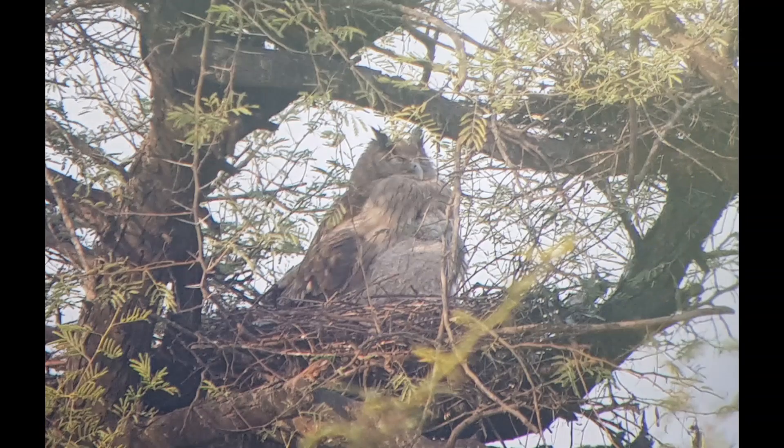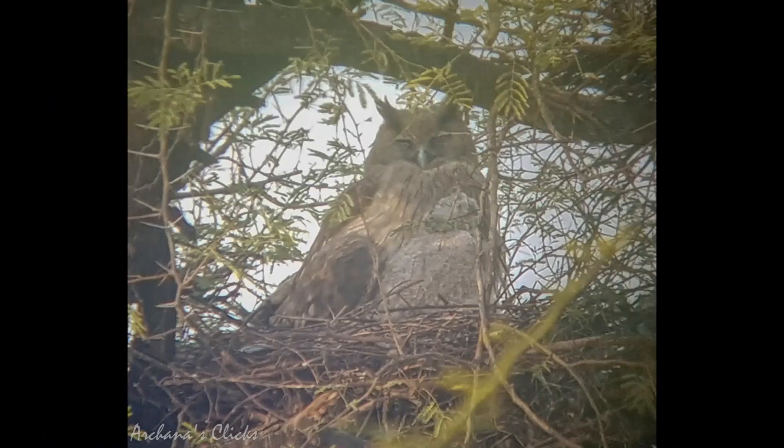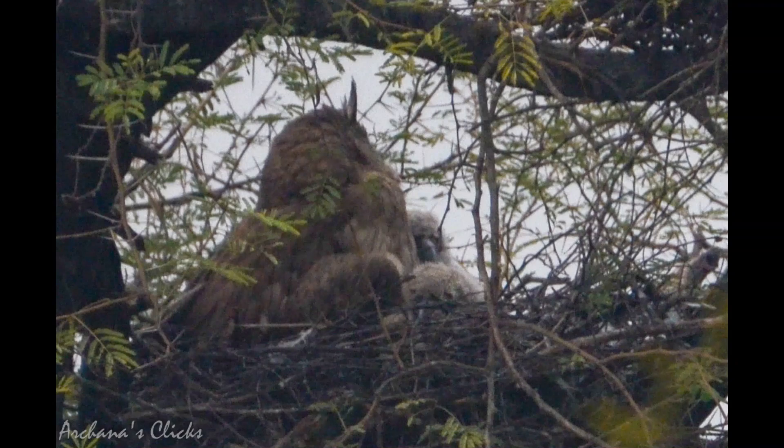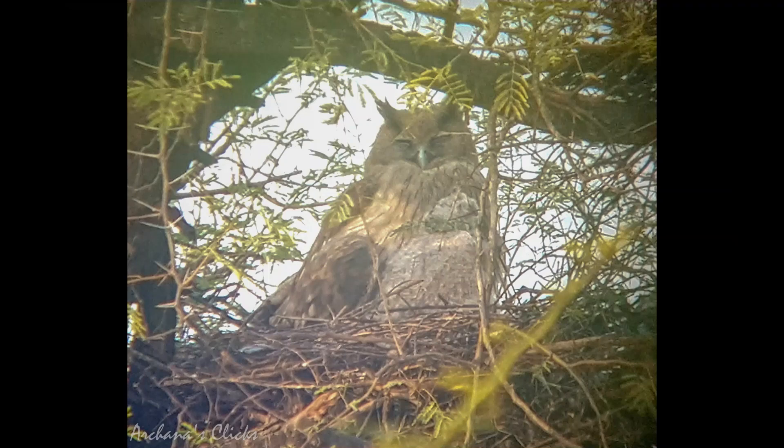The Eurasian eagle owl is a species of eagle owl residing in much of Eurasia with distinctive orange eyes, though not visible in this shot. It is referred to as the world's largest owl. It is largely nocturnal, with activity focused in the first few hours after sunset and the last few hours before sunrise. The female incubates the eggs and broods the young while the male provides food; continuing parental care by both adults lasts about five months. Tamed eagle owls have occasionally been used in pest control to deter large birds such as gulls.